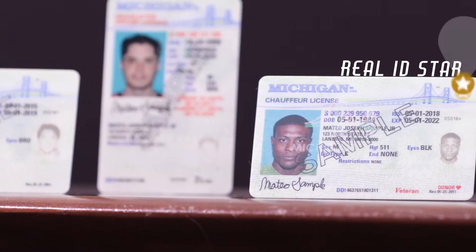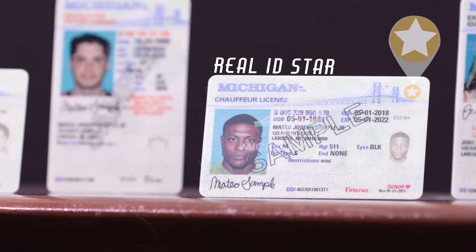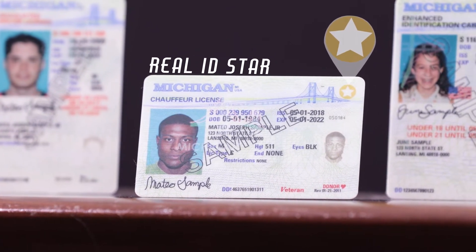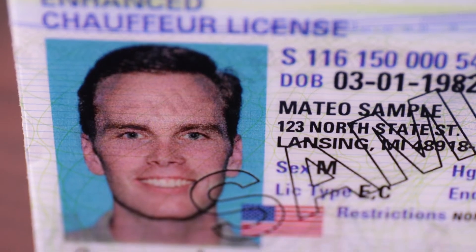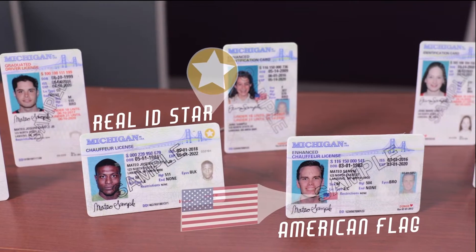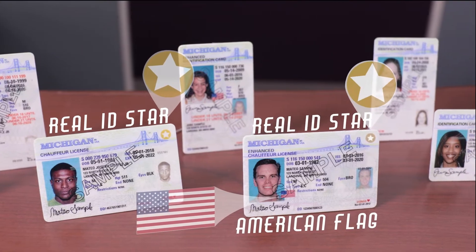A REAL ID-compliant license or ID will have a star in a gold circle printed on your license or ID card. Enhanced licenses and enhanced ID cards, which already meet the REAL ID federal standards, will be updated with the REAL ID star.